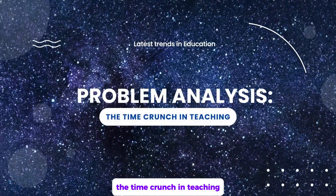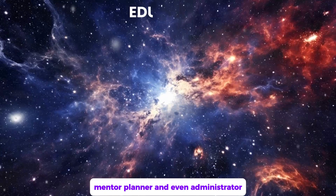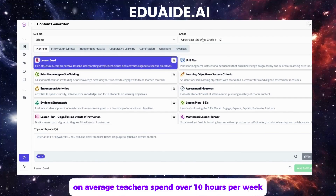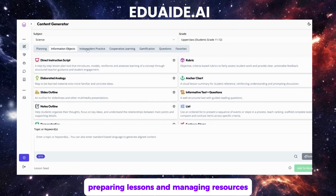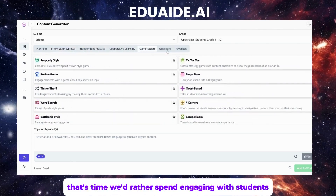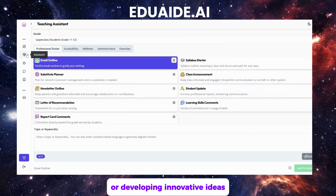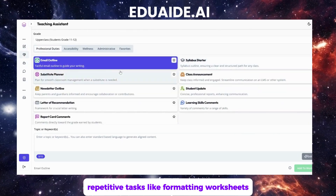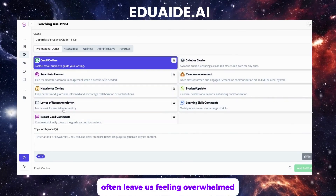The time crunch in teaching. As teachers, we wear many hats — educator, mentor, planner, and even administrator. On average, teachers spend over 10 hours per week preparing lessons and managing resources. That's time we'd rather spend engaging with students or developing innovative ideas.